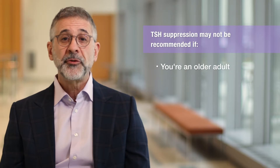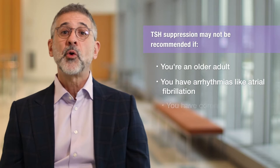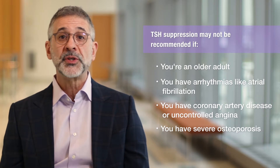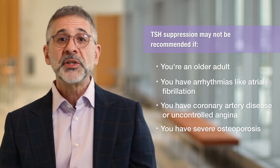In some cases, even though TSH suppression may seem like a good idea, there are reasons we just can't do it. If you're older, have a history of irregular heartbeat like atrial fibrillation, coronary artery disease, chest pain like angina, or severe osteoporosis, or for any reason you can't tolerate TSH suppression, risks will outweigh benefits. In these cases, the goal will be to keep TSH as low as possible without creating side effects and unmanageable symptoms.